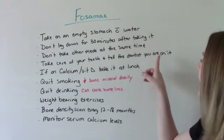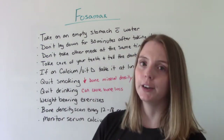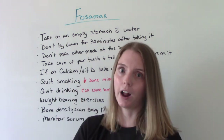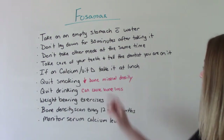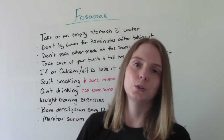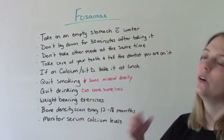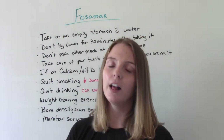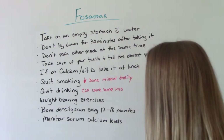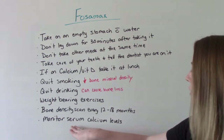Take good care of your teeth and tell your dentist that you're taking this medication. If you have to have a dental procedure, they may recommend a period of time where you stop taking this medication before or after the procedure. Quit smoking — smoking decreases bone mineral density, so it's not going to work as well and will make your osteoporosis worse. Alcohol can also cause bone loss, so reduce or completely give up alcohol. Continue to do weight-bearing exercises, as that's going to help with the bone loss. It's recommended that you get a bone density scan every 12 to 18 months, and your doctor will want to monitor your serum calcium levels.